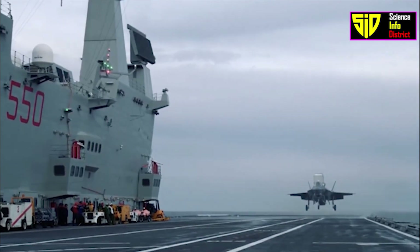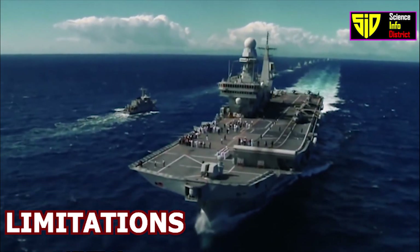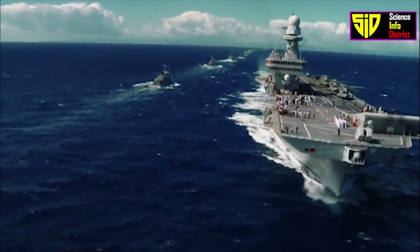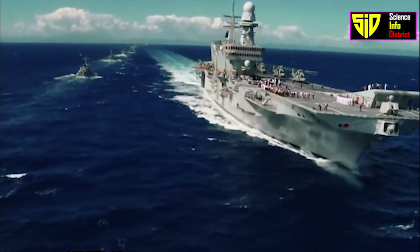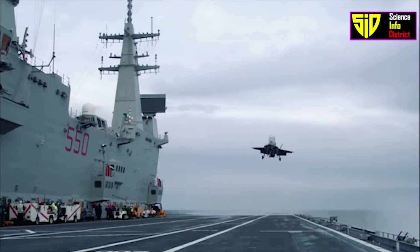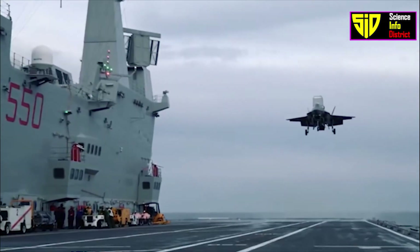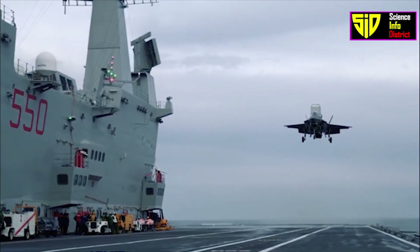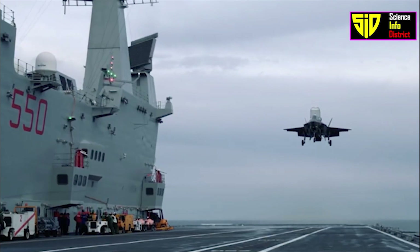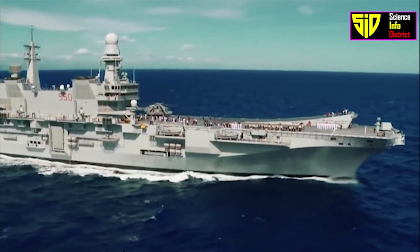The Cavour is a multi-purpose vessel that can be used for a variety of missions including power projection, air defense, maritime security, disaster relief, and humanitarian assistance. It has participated in several international operations, including the NATO-led Operation Unified Protector in Libya in 2011 and the EU-led Operation Sophia in the Mediterranean in 2015.